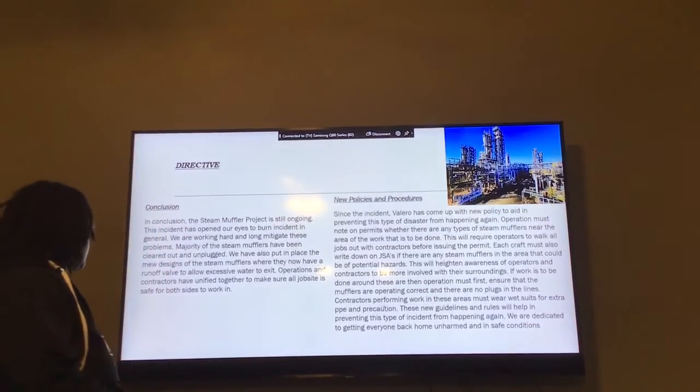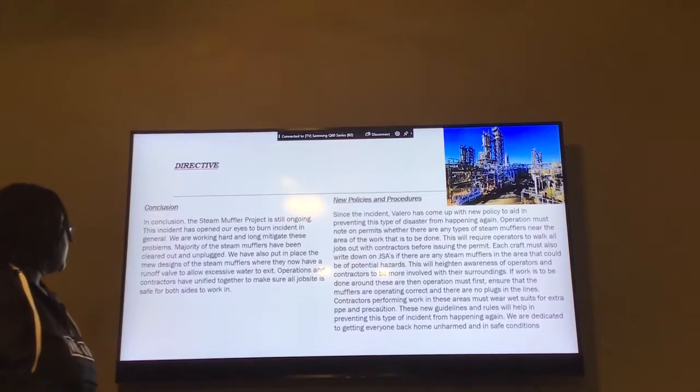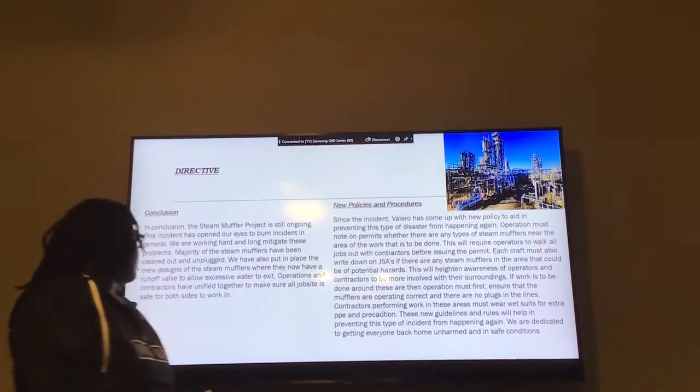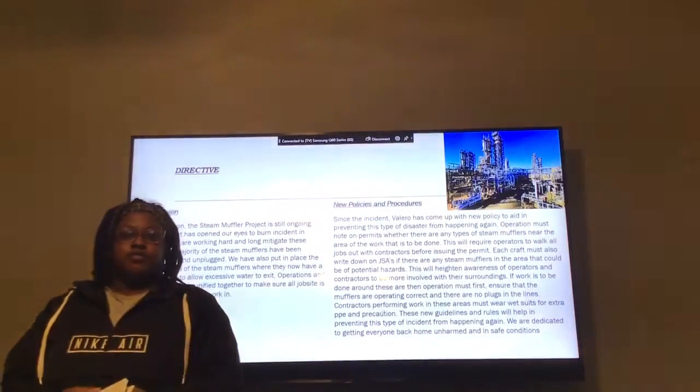Our major steam muffler has been cleaned out and unplugged. We are also working to design a new system to prevent the water from falling on others. We have made a runoff line valve to help the water exit from the muffler.